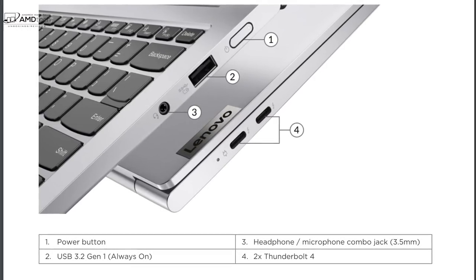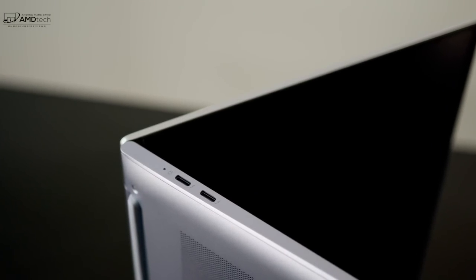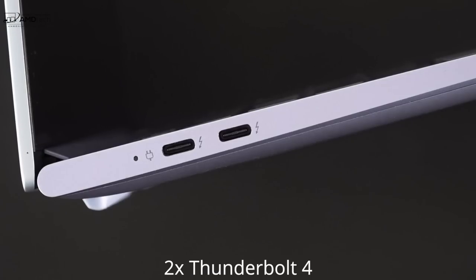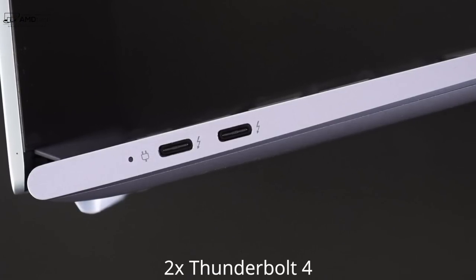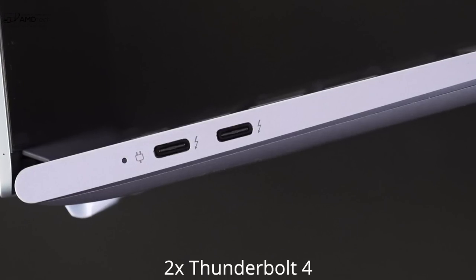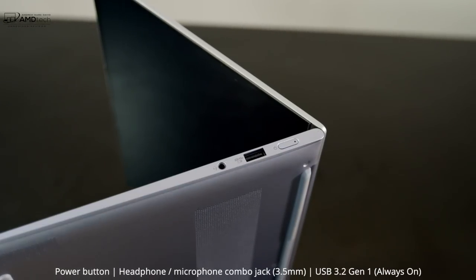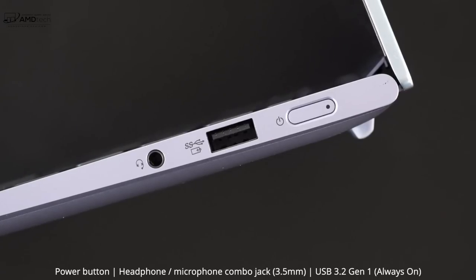Let's check out the port selection. On the left side, we get two Thunderbolt 4 ports — full-service ports, meaning you can do data, charge, and display out. The big benefit of Thunderbolt ports is the connection to multiple 4K monitors, an 8K monitor, or even external GPUs and Thunderbolt docks, giving you a lot of versatility. Moving over to the right side: your power button, a USB 3.2 Gen 1 Type-A port, and your 3.5mm headset jack.